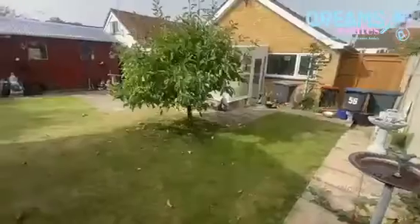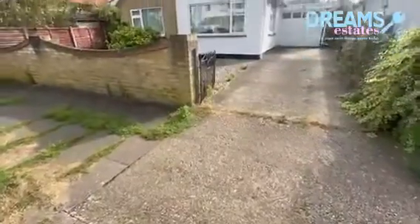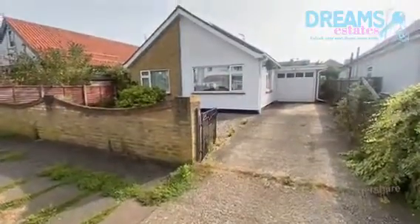The property comes with its own garage, off-street parking, and is offered chain-free. If you'd like to arrange a viewing, give us a call today at Dreams Estates.